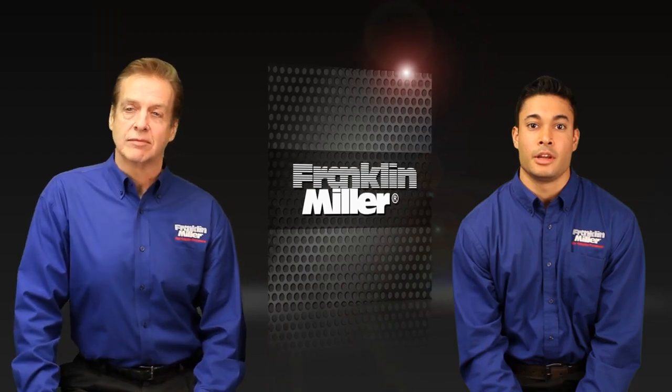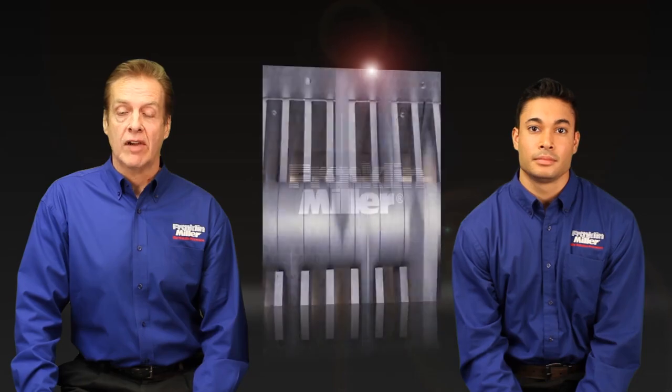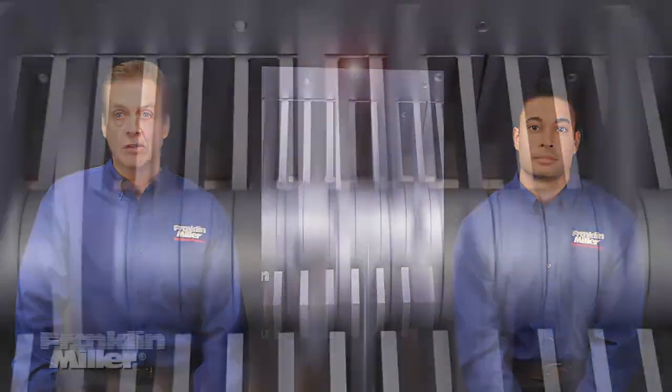Hello, I'm James Hayden and I'm Gurinder Singh of Franklin Miller. Gurinder and I are here to tell you about our Franklin Miller Delumper brand crushers.